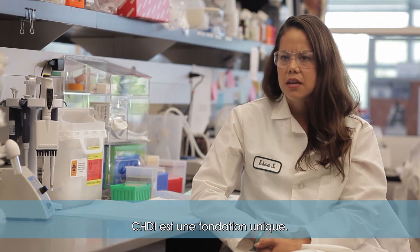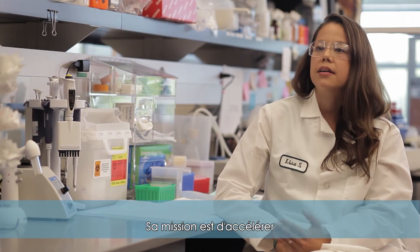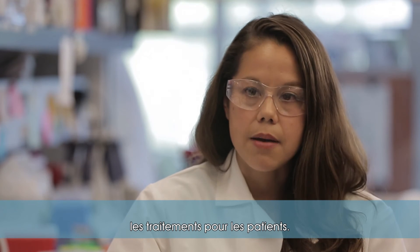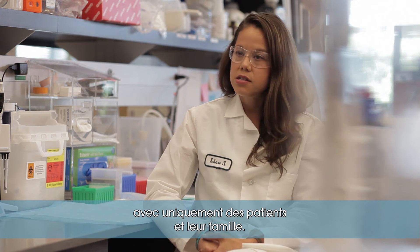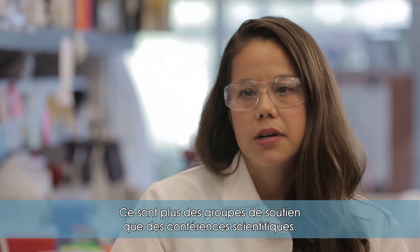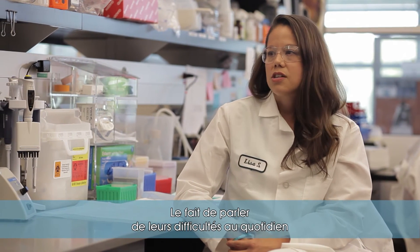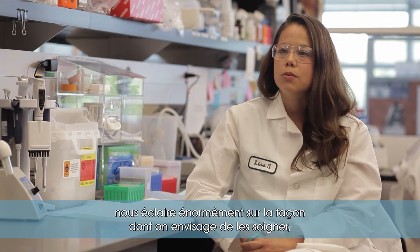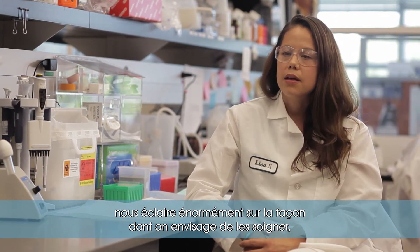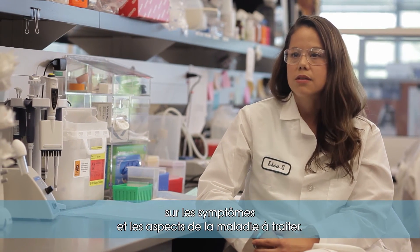CHDI is a very unique organization. Their mission is to accelerate therapeutics for the patient population. I have been to several meetings that consist of only patients and their families — they're more like support groups than scientific conferences. Having lunch with the patients, going to dinner with their families, talking about their day-to-day struggles can be very illuminating in terms of how we plan on treating them and what we actually want to treat in terms of the disease and their symptoms.